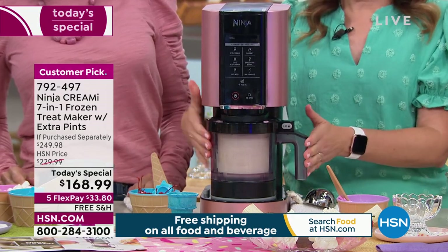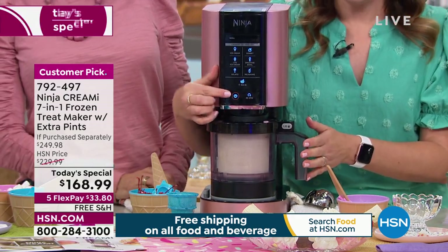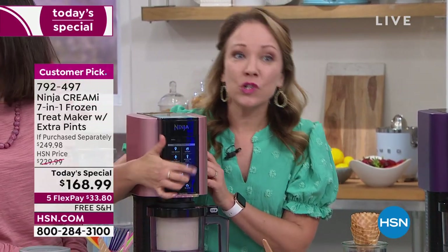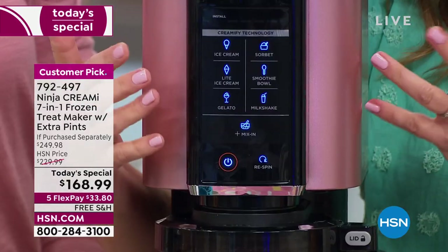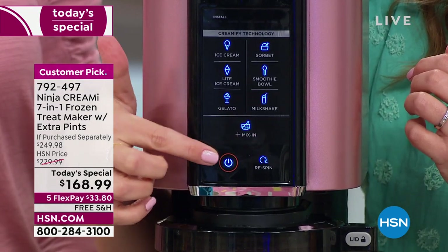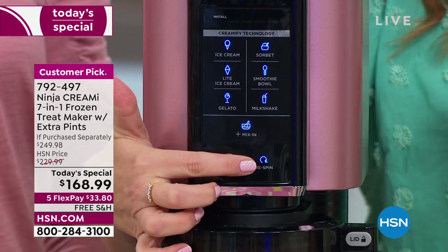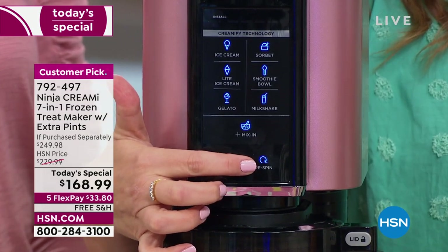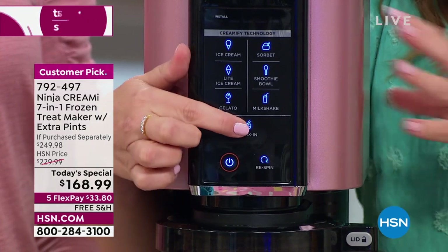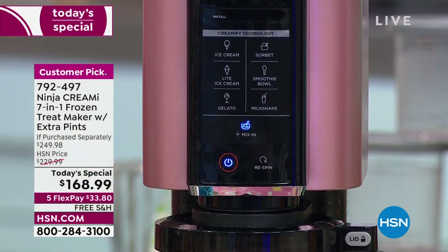You hear that click — that's the locking mechanism. Hit the power button, everything lights up. You have your six different functions — gelato, milkshakes, ice cream, light ice cream — and this little button is for mix-ins. The re-spin button is for when you still have half a pint left and put it in the freezer and it gets a little hard again — re-spin to get that creamy texture back. I'm hitting mix-ins for some cookie dough ice cream.